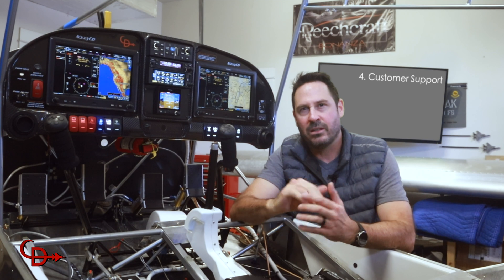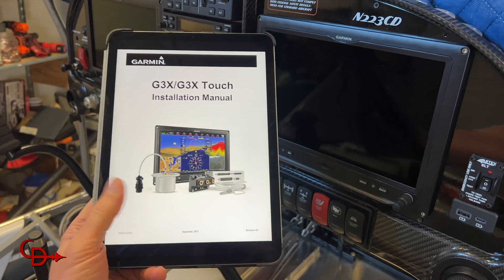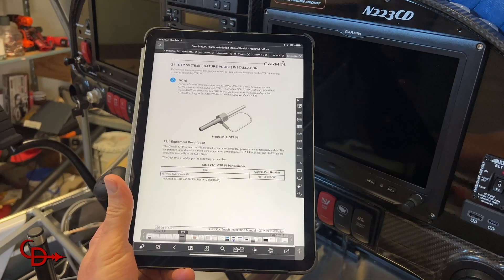Number four: Garmin customer support. The Garmin techs are super responsive to email inquiries, and I've even found them answering questions on forums like Vans, Air Force, and BeechTalk. The documentation was vital — it's second to none — which leads me to number five.